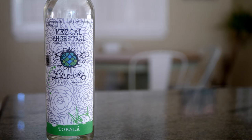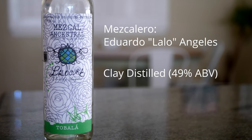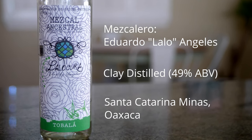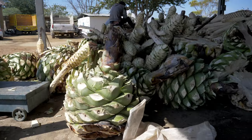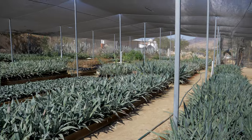The first Tobala we're going to talk about today is Lalo Cura. This Tobala is made by Eduardo Lalo Angelis, clay pot distilled to 49% ABV. The palenque, or mezcal distillery, is in Santa Catarina Minas in Oaxaca. Lalo has a great mezcal distillery down in Minas — I was able to visit there earlier in the year. The horno was all fired up, ready to cook a batch, and he also has a sizable nursery that we got to explore.